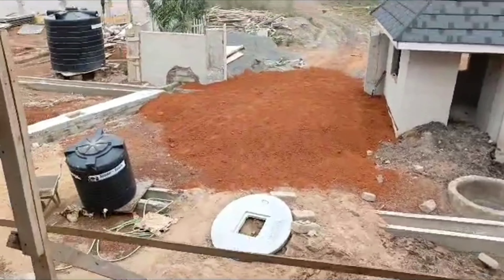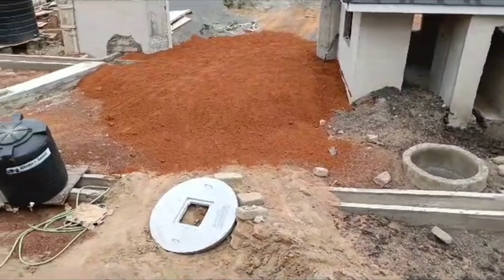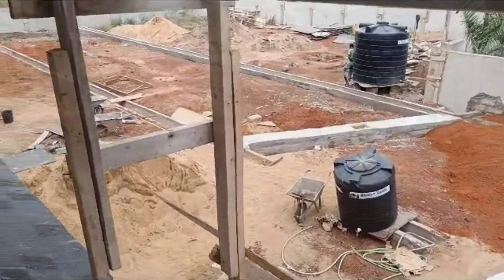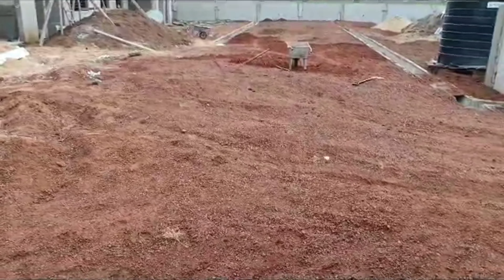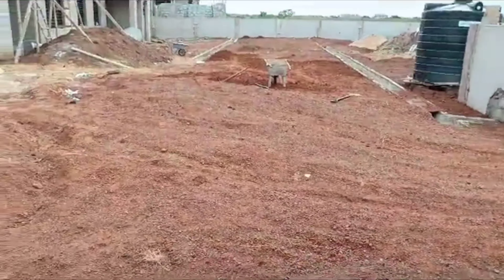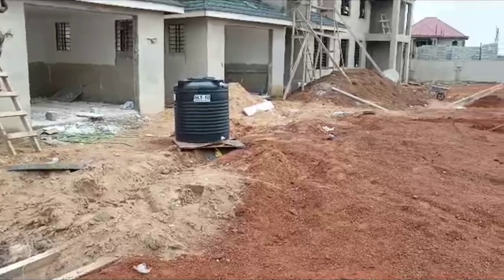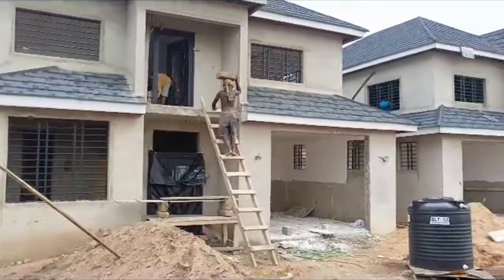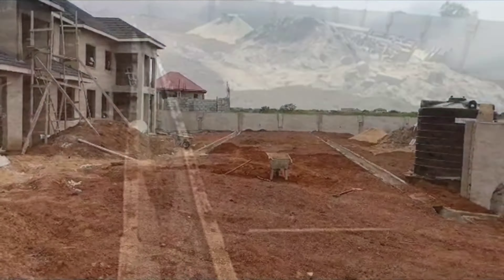Earlier on I mentioned how we are going to connect the two gutters and have them flow outside of the estate. This kind of engineering blows my mind — I was so impressed by the design they came up with. You can see that the connecting work between the two gutters is now completely covered, so it is underground. There is a flow from the first gutter closer to the homes into the second gutter, and then it goes outside. There is another gutter that goes across to where we have the security post — also covered and flows underground. Who says Ghanaians do not have talent!